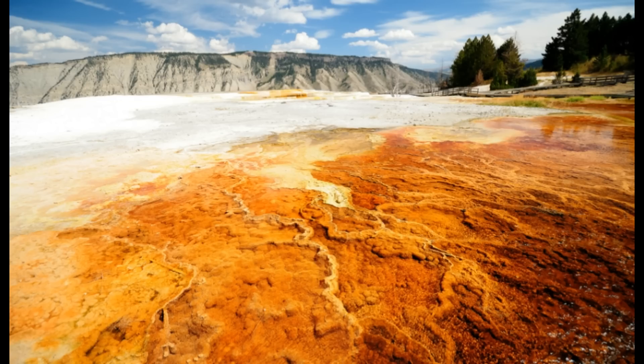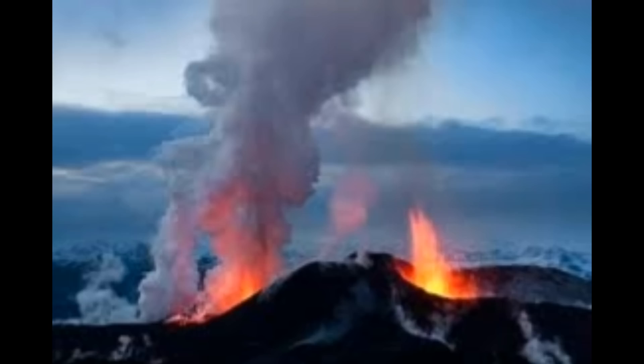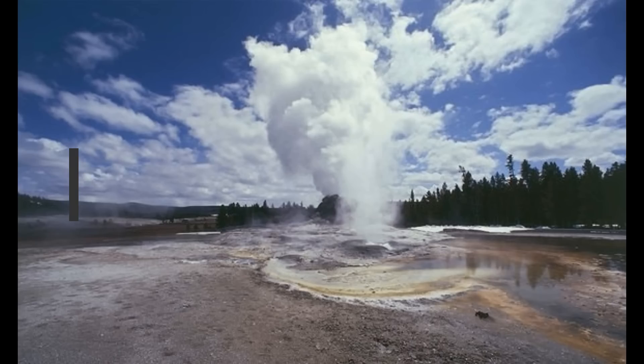In April of 2018, scientist in charge Mike Poland, along with deputy scientist in charge Wendy Steele, hosted a live event on Facebook and they took questions from the public. During that broadcast, they revealed how the Norris Geyser of Yellowstone National Park has continued to deform, rising over the past few years.